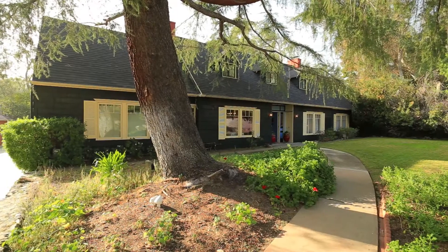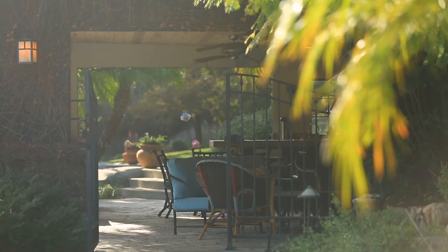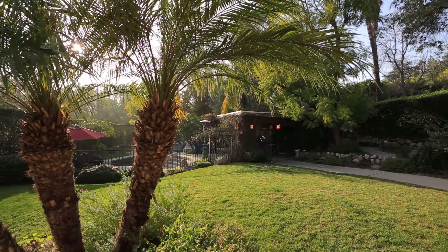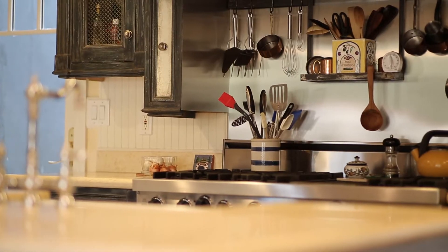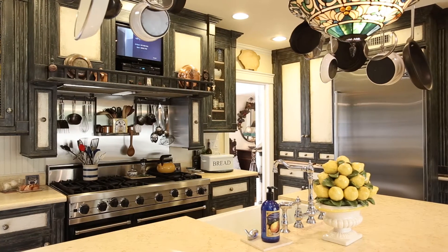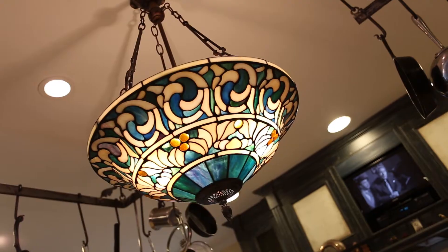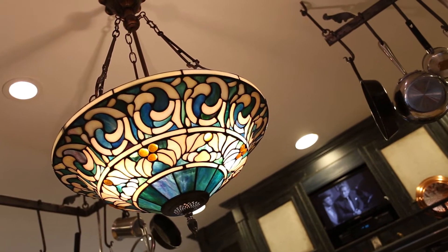We're at 2555 North Altadena Drive, and this is an amazing property. It's a two-story Cape Cod on almost a half an acre. It's nearly 3,300 square feet, four bedrooms, three and three-quarter baths. As we go into the kitchen, you can see that it's a country-style, custom-made cabinetry, all hand-painted to look old. Marble countertops. There's a six-burner Viking range with a grill, and the stained-glass Tiffany-style pendant lamp makes the room, and it stays.